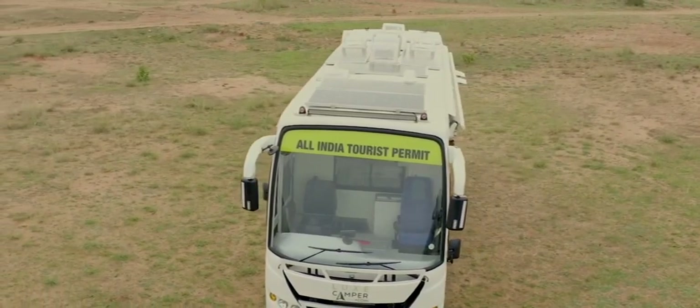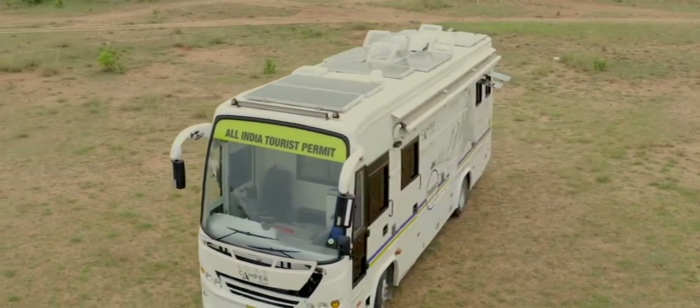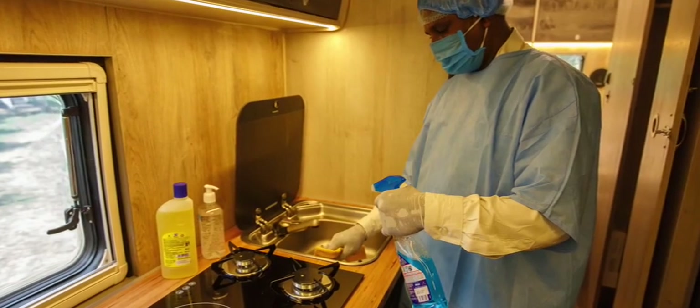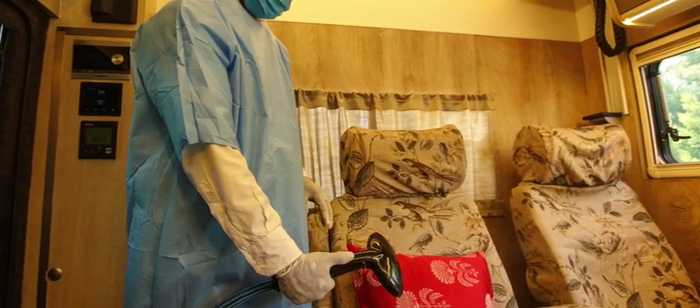All our motorhomes are strictly non-smoking. The Luxe Camper Compact allows you to control the environment — the driver and the tour leader have their own cabin isolated away from the guest cabin, with independent air circulation. Rigorous cleaning and sanitation protocols are followed to ensure the guest cabin never gets contaminated.